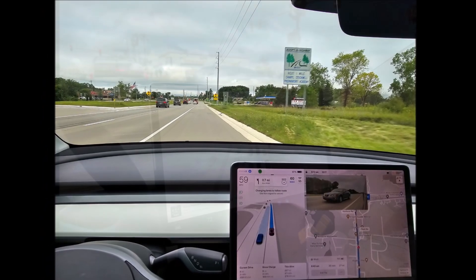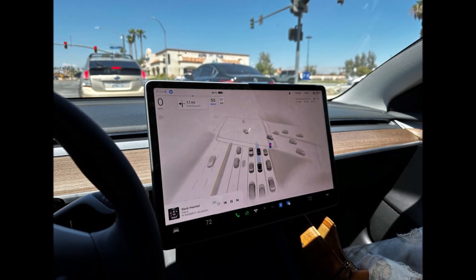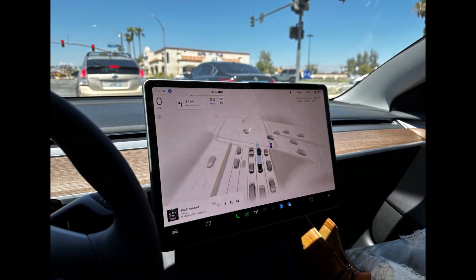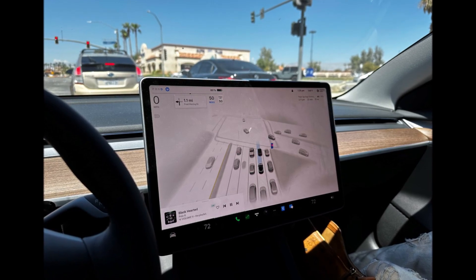I really like the way the images look on Hardware 4 — it's more crisp, better quality. Up to this point, Full Self-Driving Beta was not available for vehicles equipped with Hardware 4. This is important news.